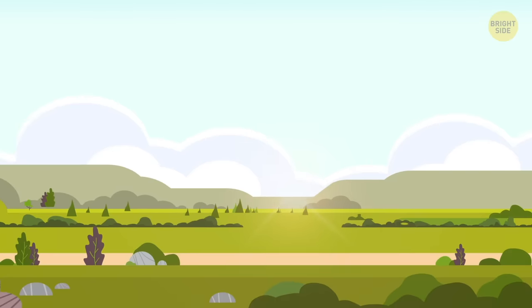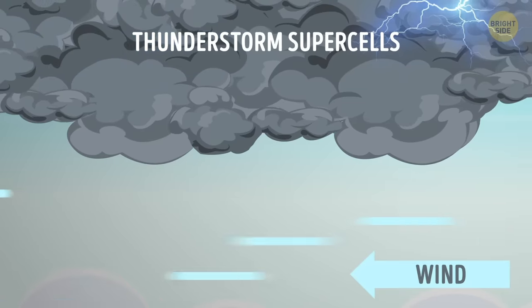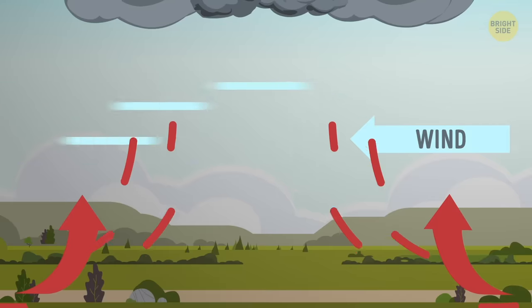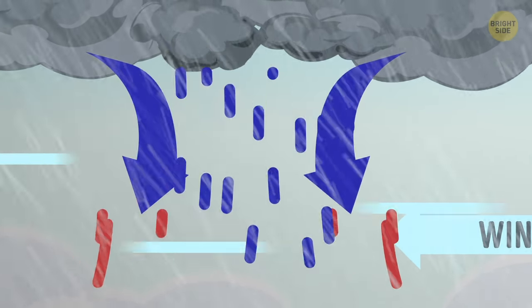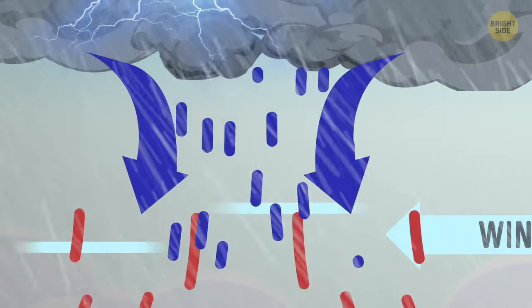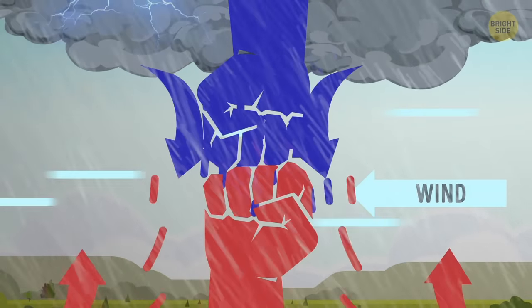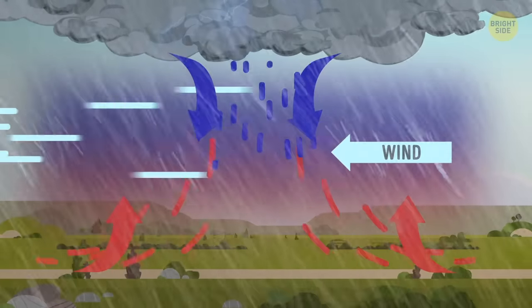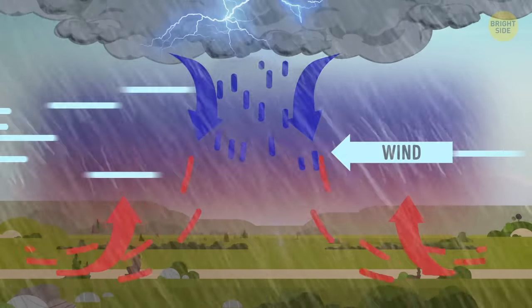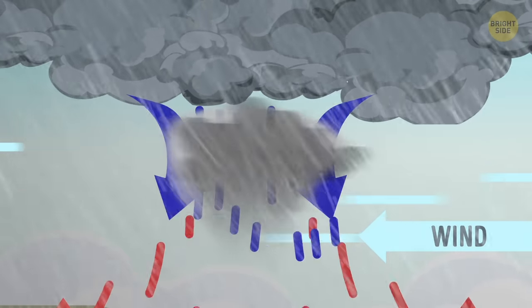Most of the time, tornadoes appear in the summer when the ground is heated and the upper parts of the atmosphere are influenced by cold winds brought on by thunderstorm supercells. The hot air tends to produce updrafts — an ascending stream of warm air. At the same time, thunderstorms bring rain and a descending stream of cold air called a downdraft. These two rapid airstreams colliding with each other creates a spinning wall cloud right below the level of the parent storm.